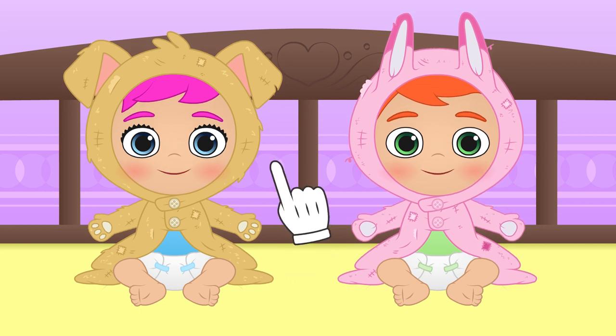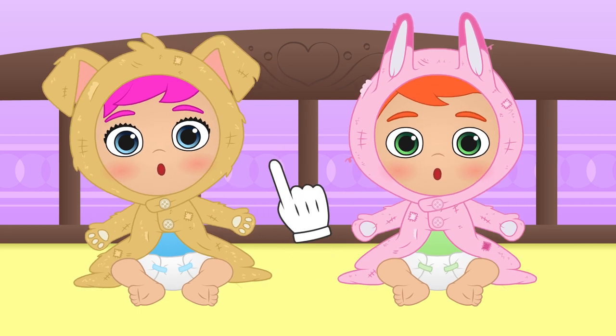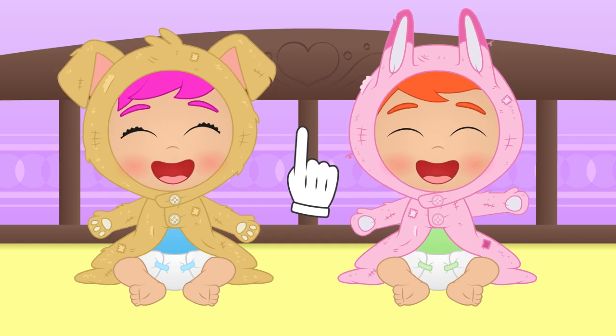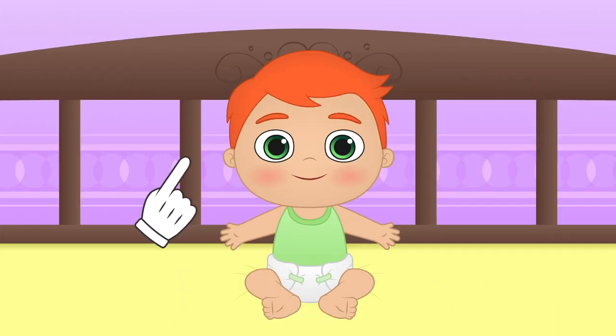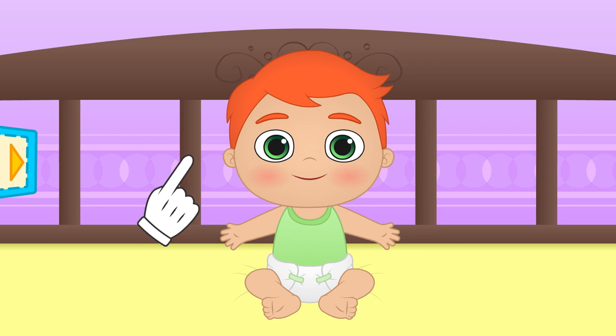And the most important thing? Play and try on lots of pajamas! Let's start with you, Alex! Ready to see what we have in the closet?